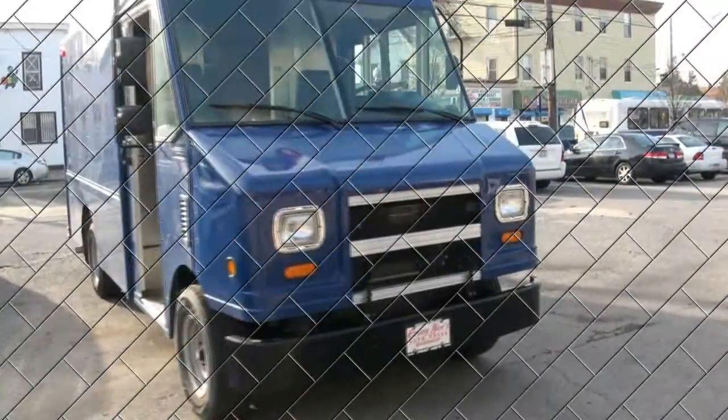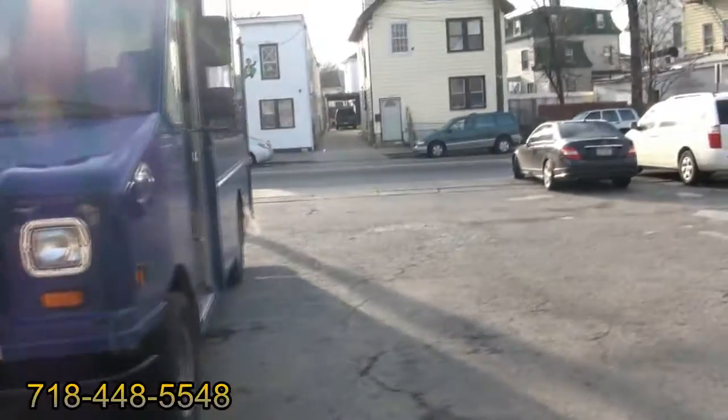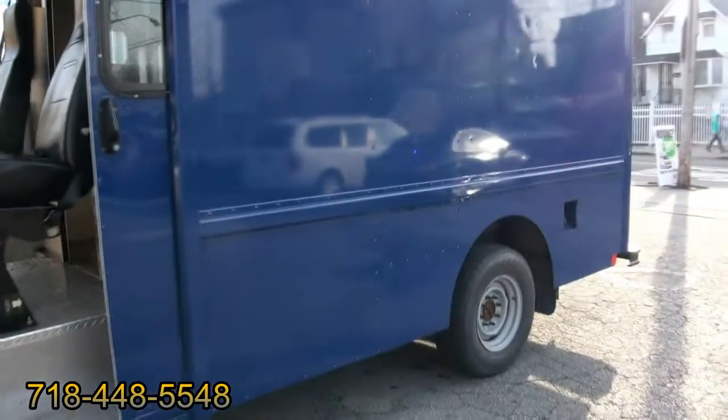Welcome to Crazy Joe's Auto Sales & Service — once again, the Step Van Kings. If you need more information about Step Vans, log on to our direct site, FordStepVansForSale.com.